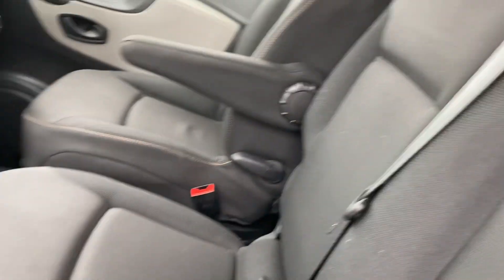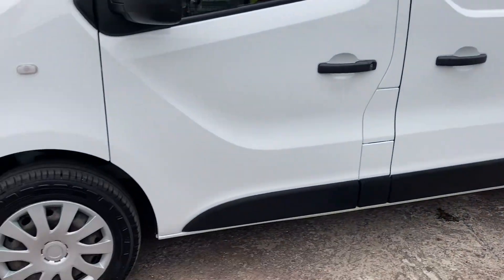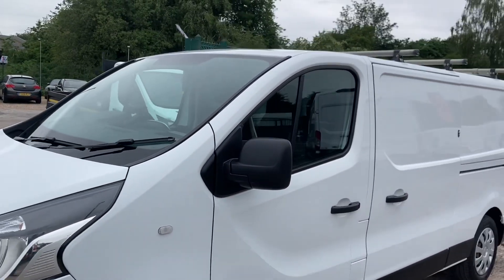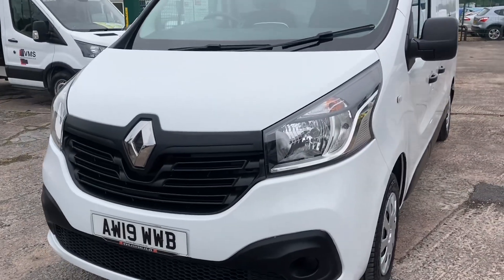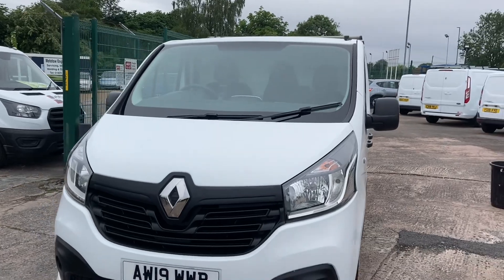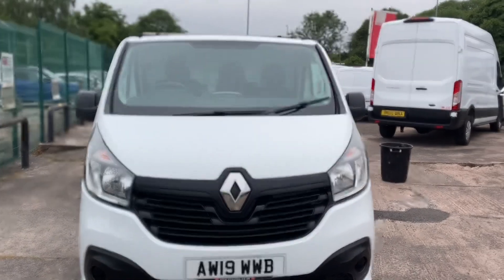It's also got an armrest. This is a Euro 6, obviously, which these days is quite important. If you need any more information, don't hesitate to ring or call. Thank you for watching.